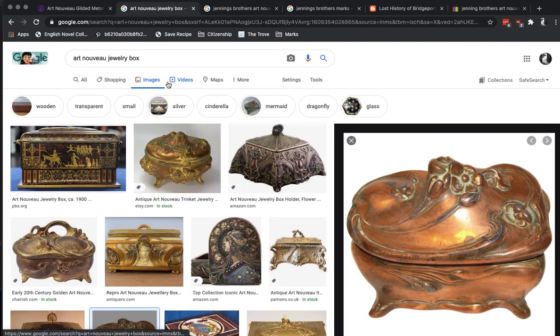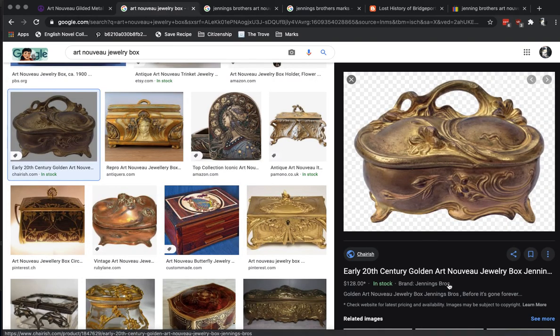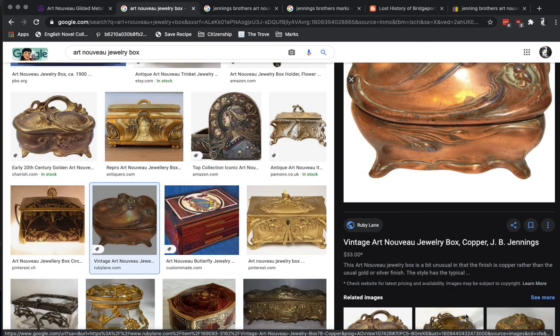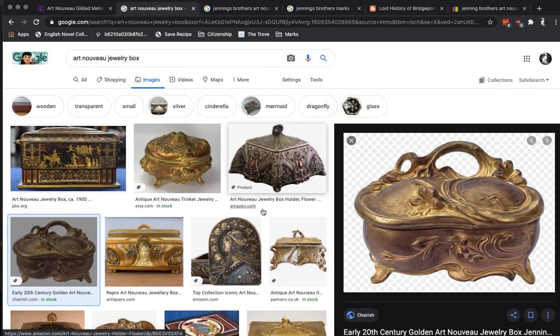We started off searching Art Nouveau Jewelry Box. Straight away we've got some hits — some stuff that looks fairly similar. Just from clicking around, the same name keeps coming up off that JB mark: Jennings. Jennings Brothers. That's pretty good — at least that's going to give us something to work with. So let's continue.